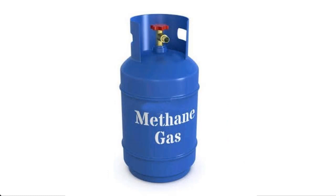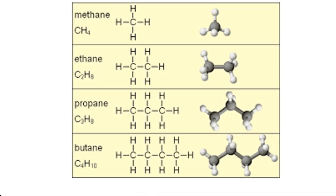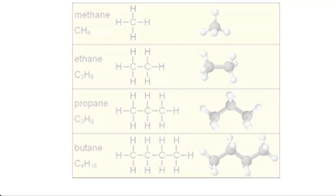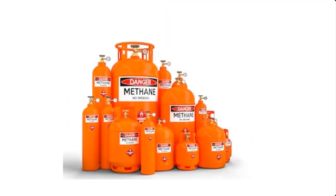Cooking gas consists mainly of hydrocarbon gases such as methane, ethane, propane or butane. They are generally called liquefied natural gas. In this video, I'm going to take you through the biological process of how to produce cooking gas at home from food waste.